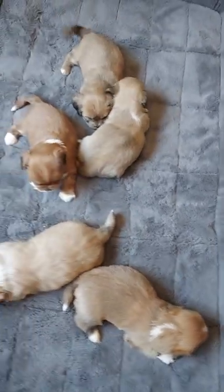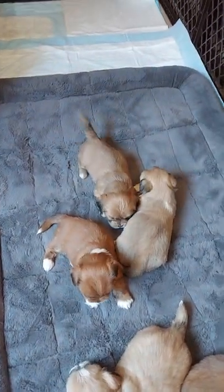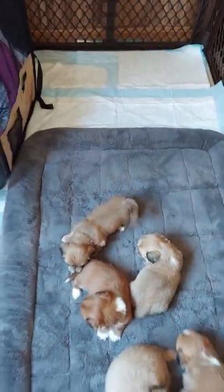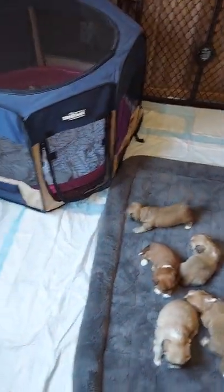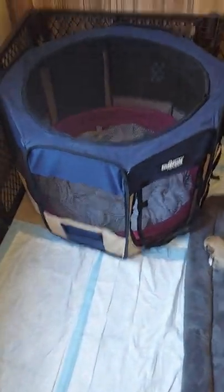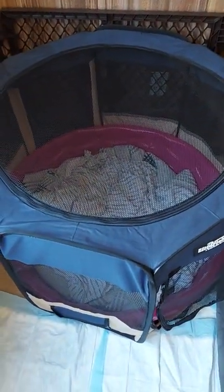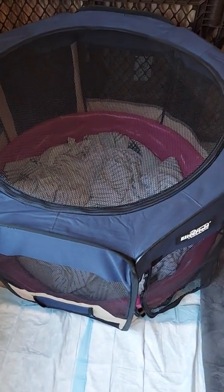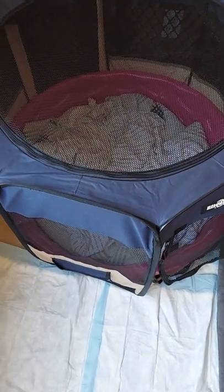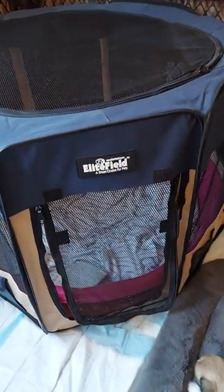I thought I'd do a group video this time — my next upload will be of individual animals. But as you can see, I have rearranged their den. In the beginning their birthing den was just right here; everything was going on right there. Mommy gave birth right there, she nursed right there, she cleaned them up right there, everybody hung out in there.